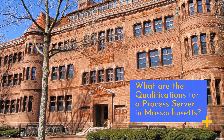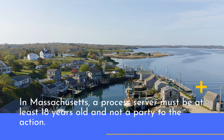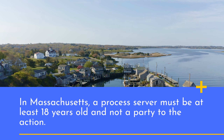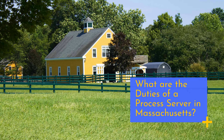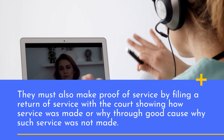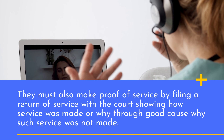What are the qualifications for a process server in Massachusetts? In Massachusetts, a process server must be at least 18 years old and not a party to the action. They must also make proof of service by filing a return of service with the court, showing how service was made or the good cause why such service was not made.